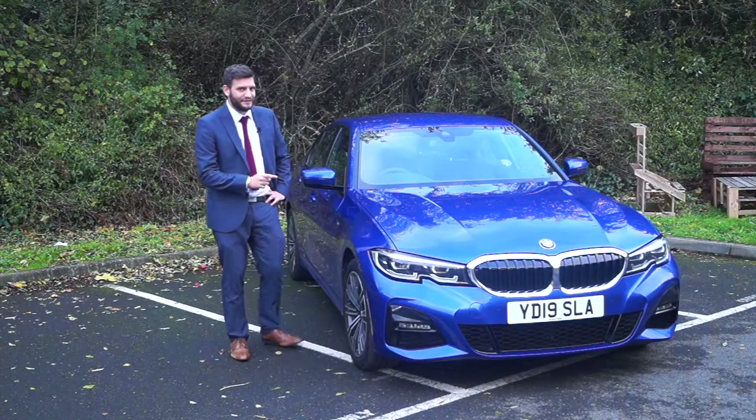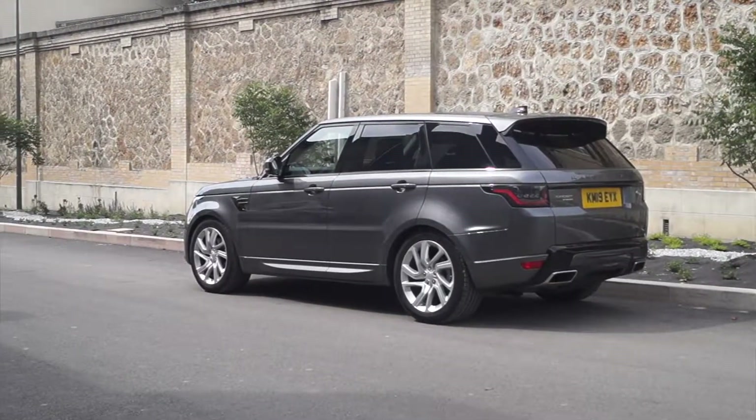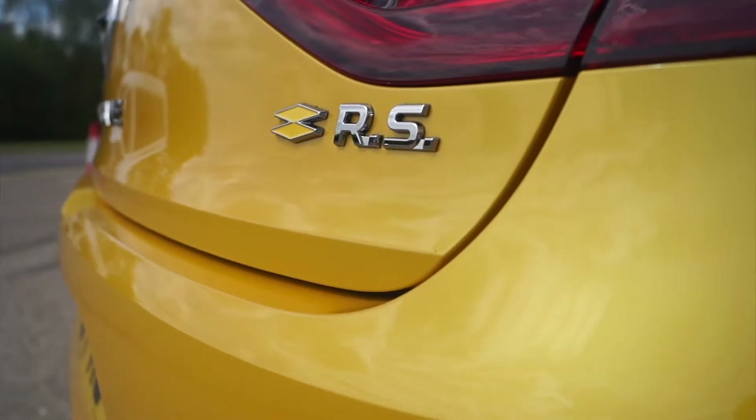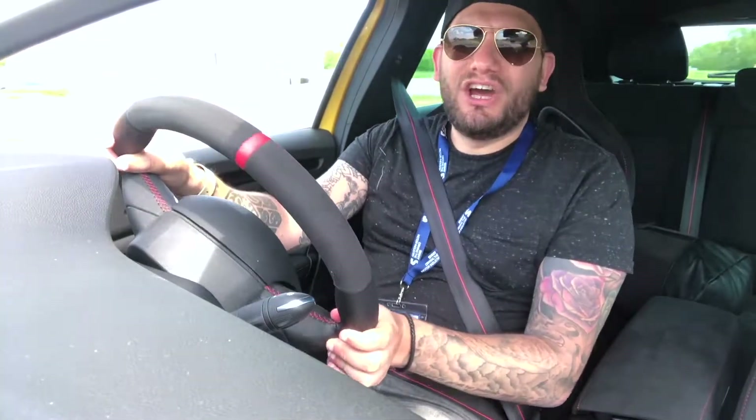We've been lent these cars very nicely by the Modern Classic Car Club. This is the 3 Series, and for this particular drive I have this in race mode.